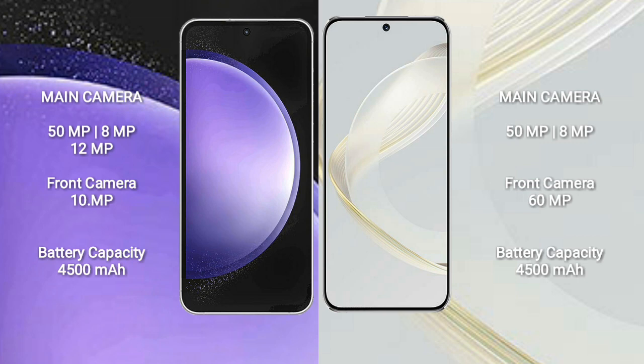Samsung Galaxy S23 FE features a triple camera setup: 50MP plus 8MP plus 12MP, and a front camera of 10MP. Huawei Nova 11 features a dual camera setup: 50MP plus 8MP, and a front camera of 16MP.